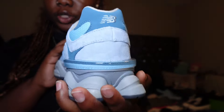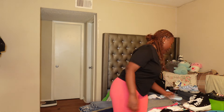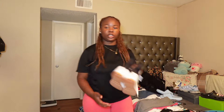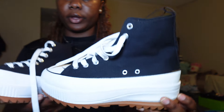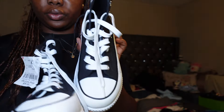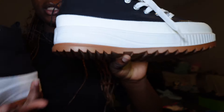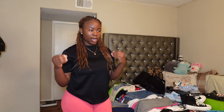The New Balances are actually super comfortable and I can't wait to wear them with some other outfits. Then the last pair of shoes I got are these, also from Burlington — they were like $25. I got them because I don't have a pair of Converses, and I thought they'd be super cute. They're high tops, and I can't wait to wear them.